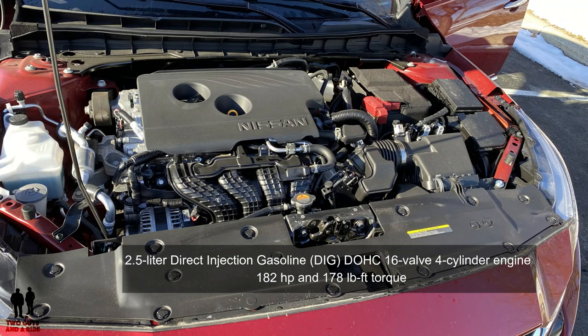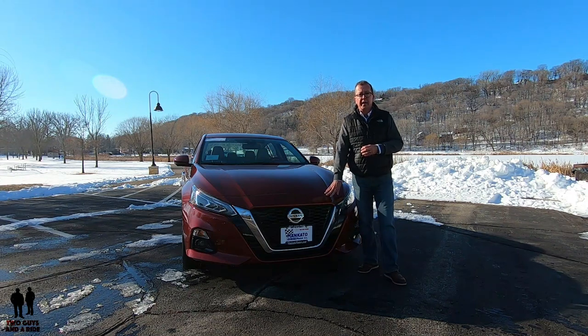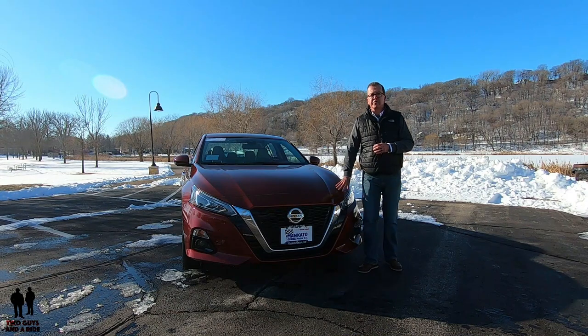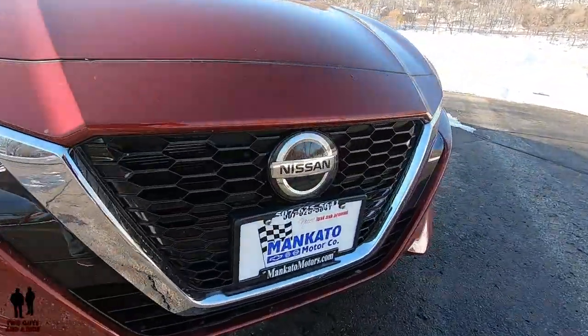This is powered by a 2.5 liter direct injection gasoline double overhead cam 16-valve four-cylinder engine producing 182 horsepower and 178 foot-pounds of torque. It is driven by a variable valve timing control system with intelligent all-wheel drive — that is a CVT transmission. Out front, we do have active grille shutters to help with aerodynamics, intelligent auto on/off headlights, and LED headlights with signature lighting.